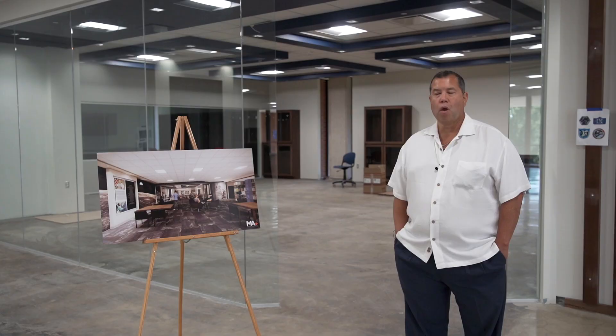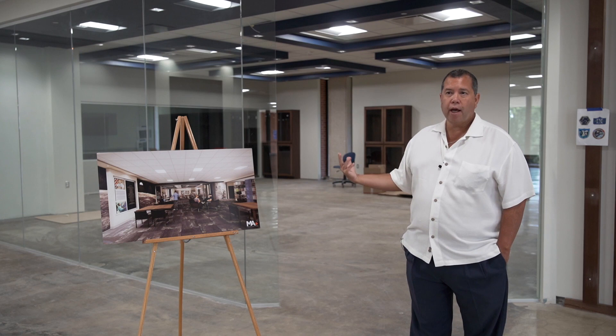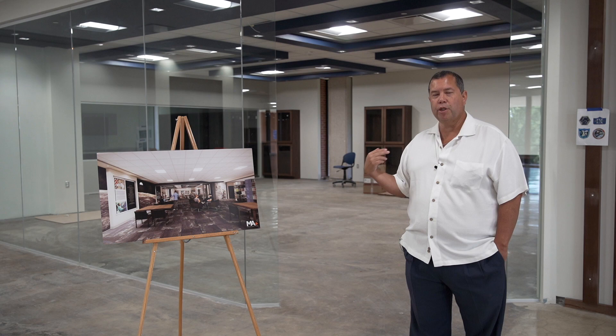So this is the whole reason we've been doing the second floor renovation — to develop and house the Stafford collection. General Stafford is a NASA astronaut. He did two Gemini missions, six and nine. He did two Apollo missions, ten, and Apollo Soyuz.